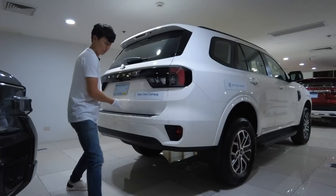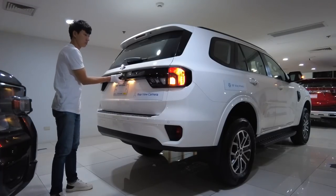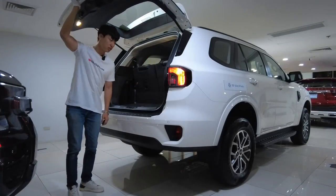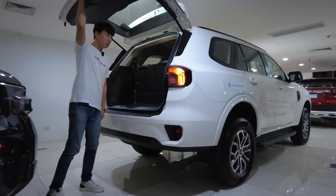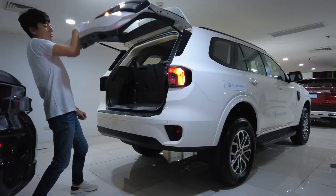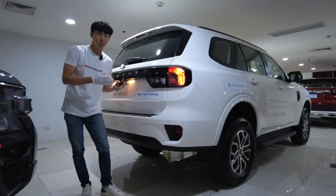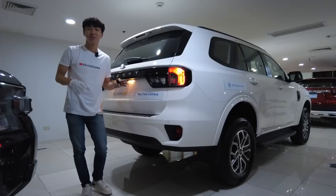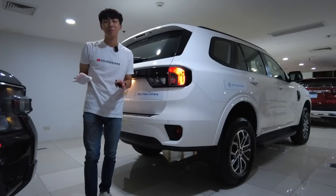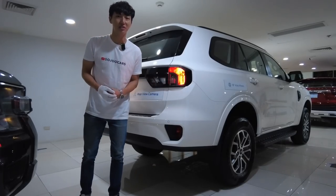The variant right above this one is the Limited, which costs 1,999,000 pesos — a 200,000 peso difference. You will get a power liftgate system instead of this manual tailgate. But this base variant still has LED lights throughout, so Ford didn't save money on cheap components because LEDs are not that expensive anymore.